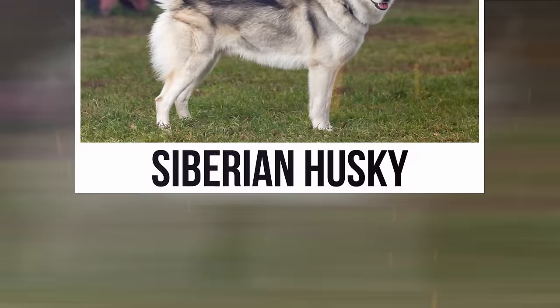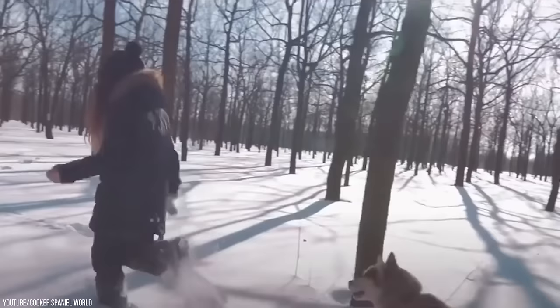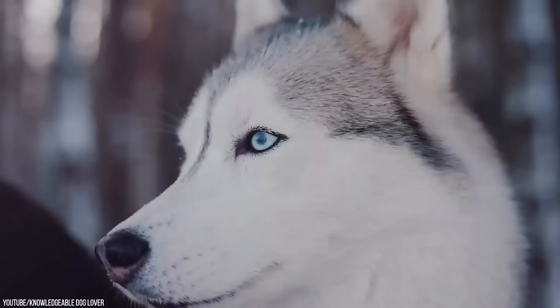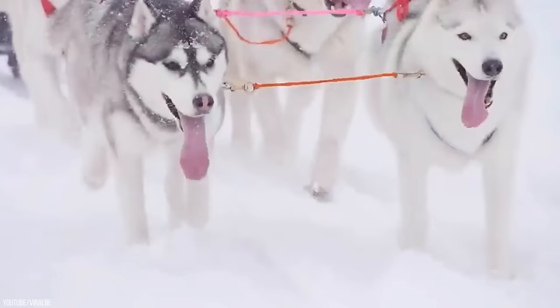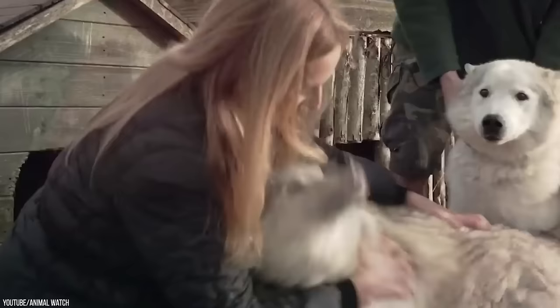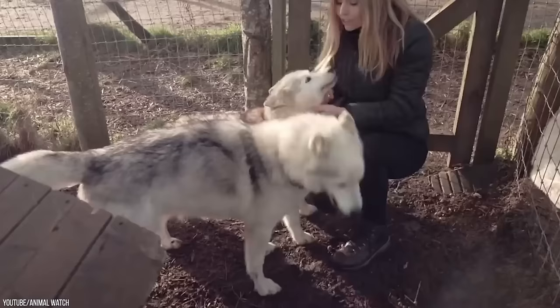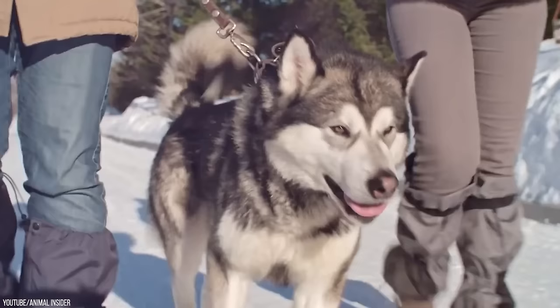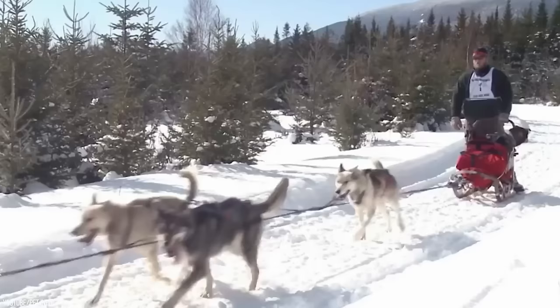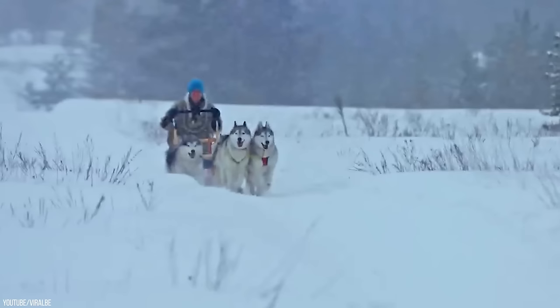Siberian Husky. Huskies are known for their intense stares — and their history will explain everything about their stature and cold hard vibes. The Siberian Husky was a breed used to herd reindeer in the Arctic regions of Northern Asia and Siberia. These dogs have been around for more than 2,000 years, but it wasn't until 1909 when they were brought to Alaska by coal miners who worked on the Alaskan Railroad. This is where their popularity as sled dogs took off, eventually becoming the number one choice of professional mushers. They can also be seen at dog races where sleds are pulled along snow and ice trails.